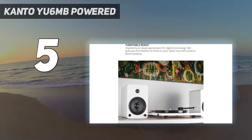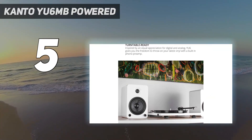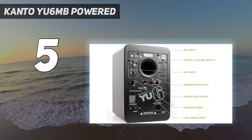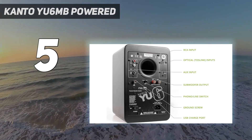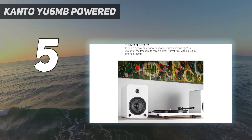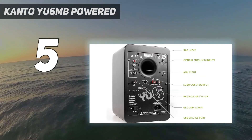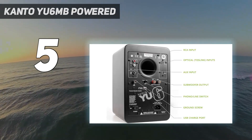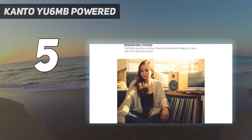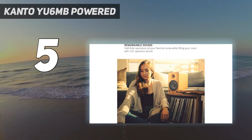At first glance, these look like just about every other pair of affordable bookshelf speakers out there, but the YU6 houses an entire hub of inputs and outputs. Chief amongst these ports is the hard-to-find built-in phono preamp for wiring up your record player. This means you can interface your turntable directly with the Kanto YU6 bookshelf speakers, so no worrying about integrating a separate amplifier or receiver.